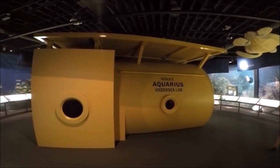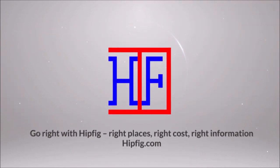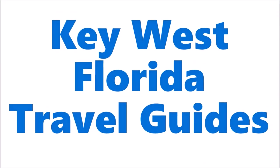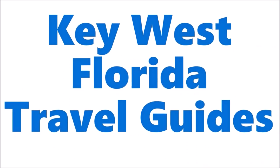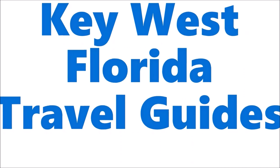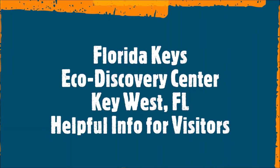Keep watching, and if you found it helpful, like this video and write a comment. Welcome to Hipfig. If you're a travel enthusiast, join our community by subscribing to this channel. This is Hipfig's Key West Florida Keys travel guide series, and this episode is the Key West Eco Discovery Center travel guide for visitors to Key West, Florida.